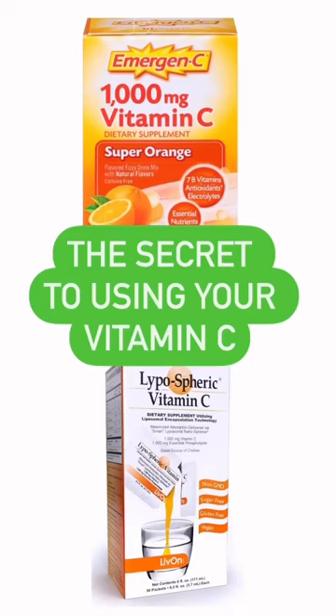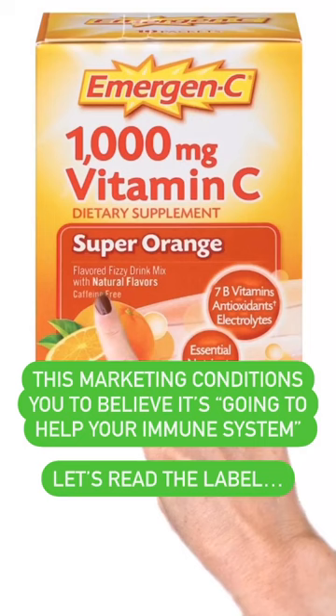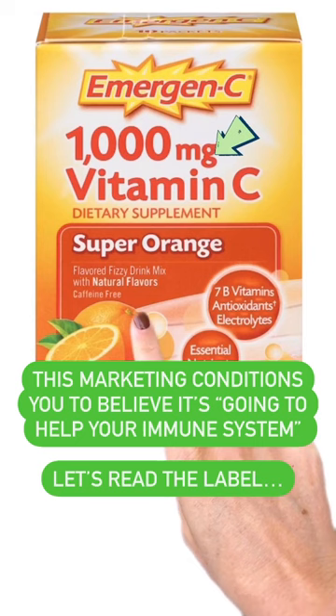The secret to using your vitamin C. This says 1,000 milligrams, but it has natural flavors. Let's go read this label.